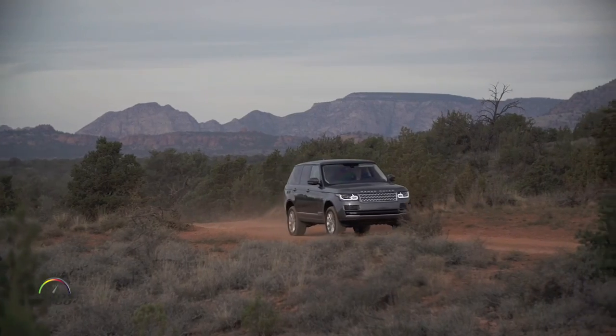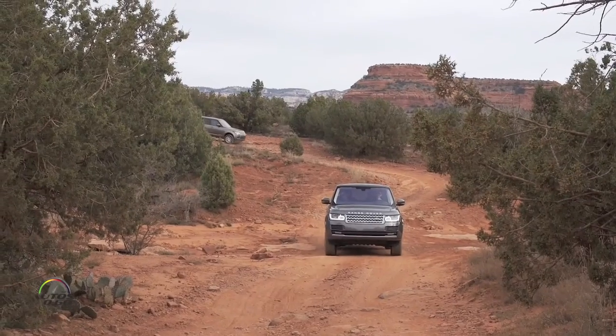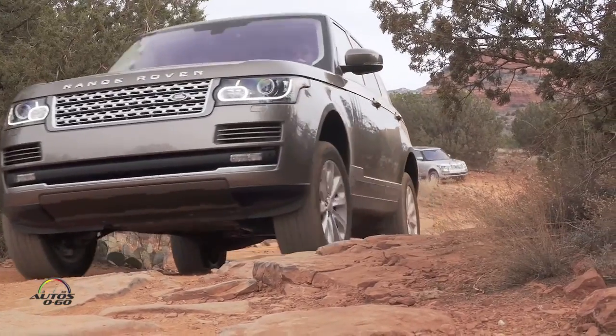We're coming to the end with the Range Rover TD6 and its new diesel engine. We drove a few miles at a couple of miles per hour, but that's the purpose — to see the great capability of the car in tough circumstances. Speed is a variable: the road conditions and the vehicle will tell you how fast you can go.